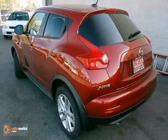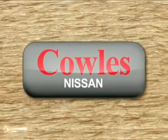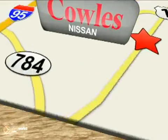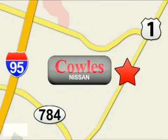Come in for a test drive today. You're not just a number at Kohl's Nissan — you're a family member. We're conveniently located at 14777 Jefferson Davis Highway in Woodbridge.